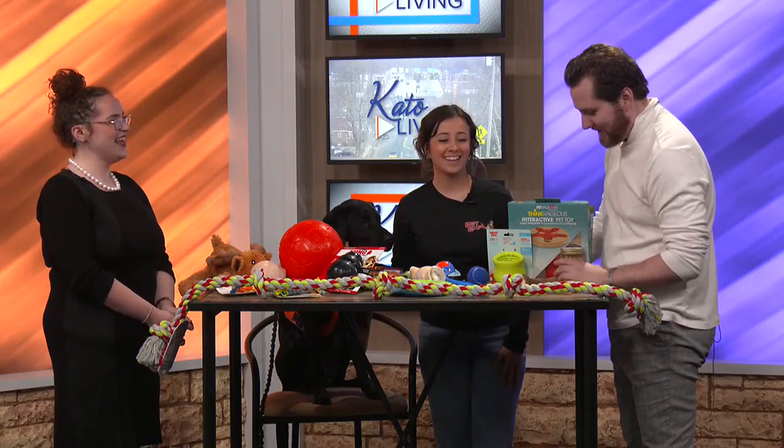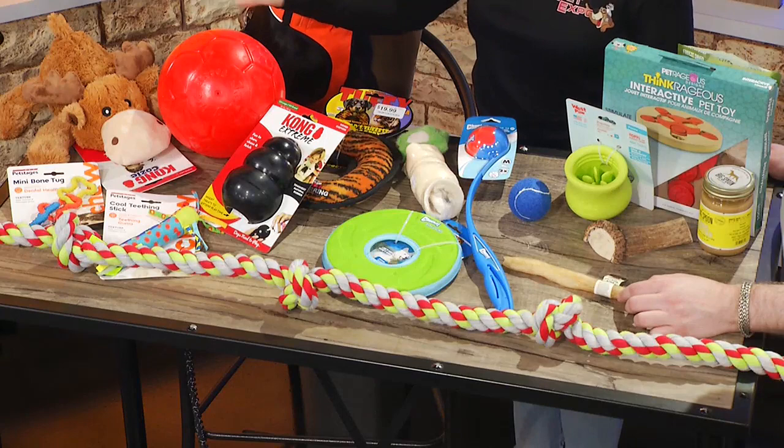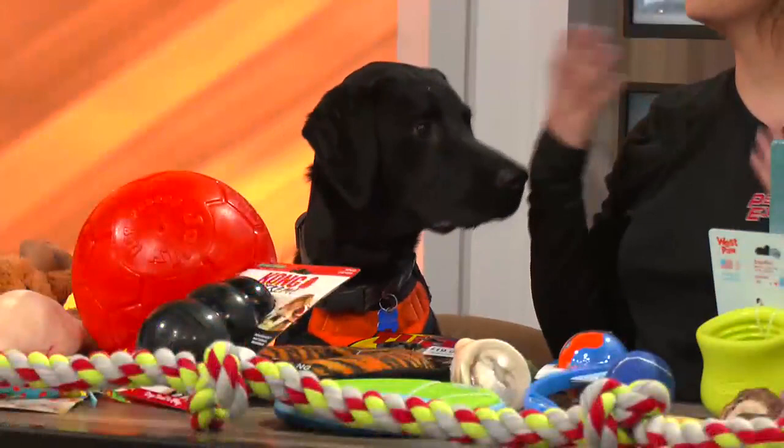Some dogs actually don't prefer toys. After they're a certain age — my lab, even though he does love to gnaw on those plushies a little bit — he really prefers food because he's a foodie. So making sure that they have a good amount of chews for their teeth is a good option too.